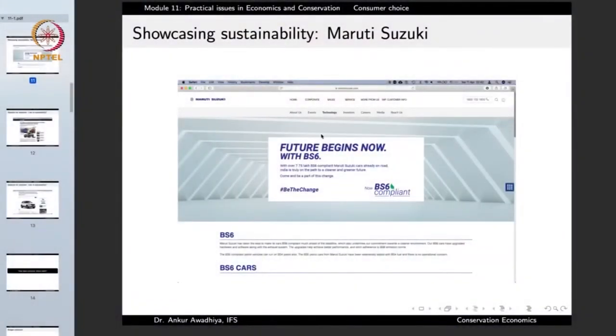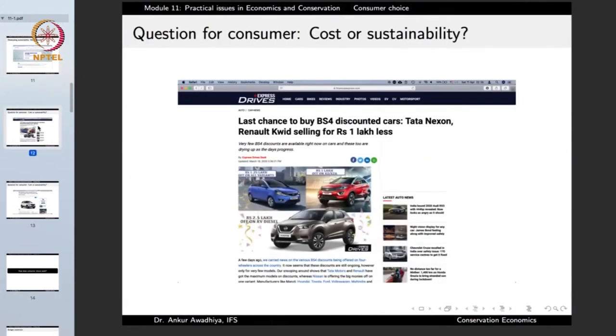Similarly, when we talk about BS6 compliance, we also have news headlines like 'Last chance to buy BS4 discounted cars — Renault selling for 1 lakh less.' Such articles tell people that while the world is shifting towards BS6, BS4 stocks are available at greater discounts. If somebody buys a BS4 car and uses it, for the next 5, 10, or 15 years, that vehicle will emit pollution at a level greater than the BS6 standard.